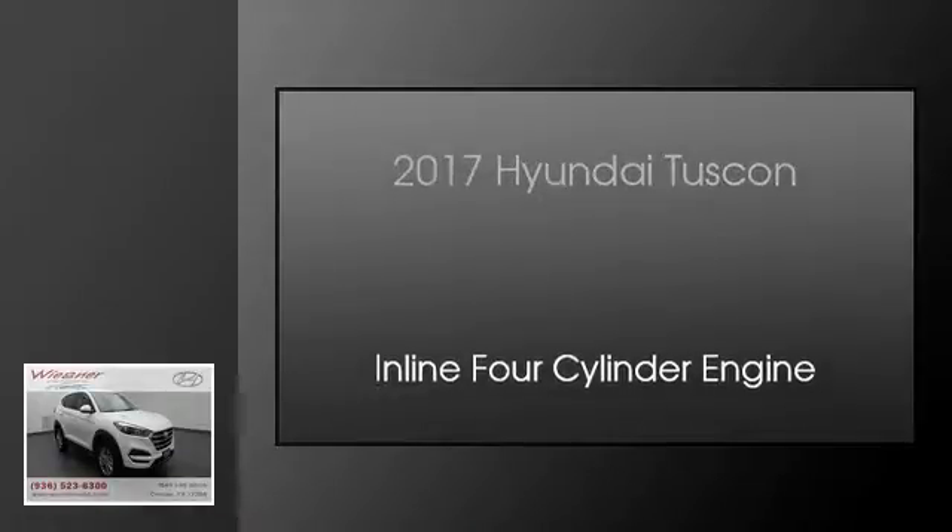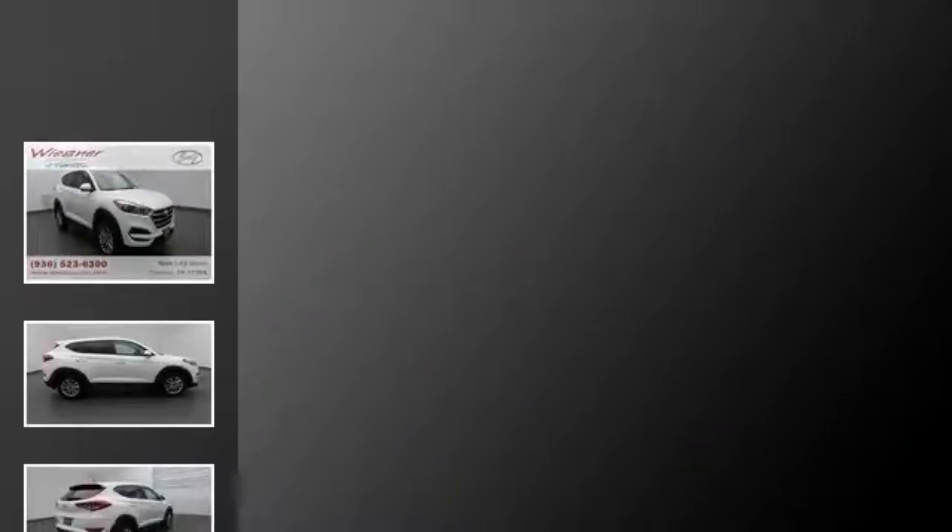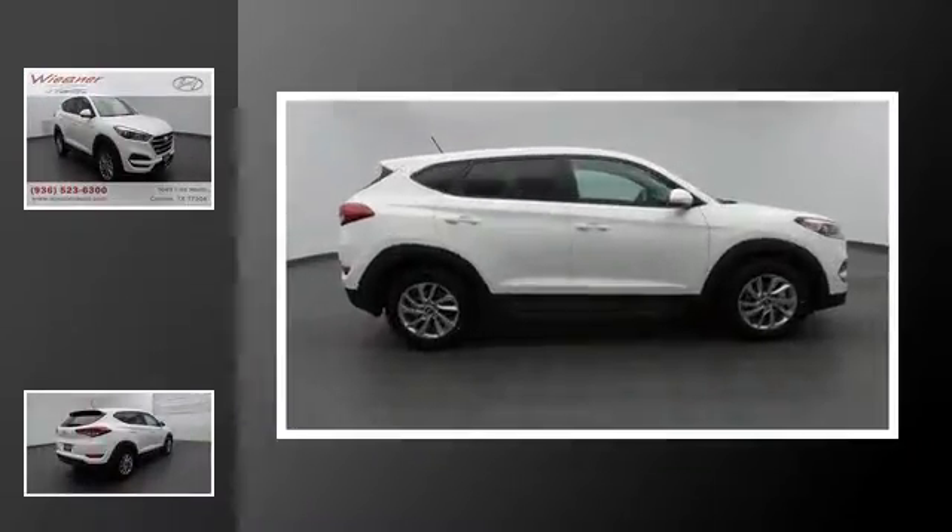This is a 2017 Hyundai Tucson. This crossover has an automatic transmission and an inline four-cylinder engine.